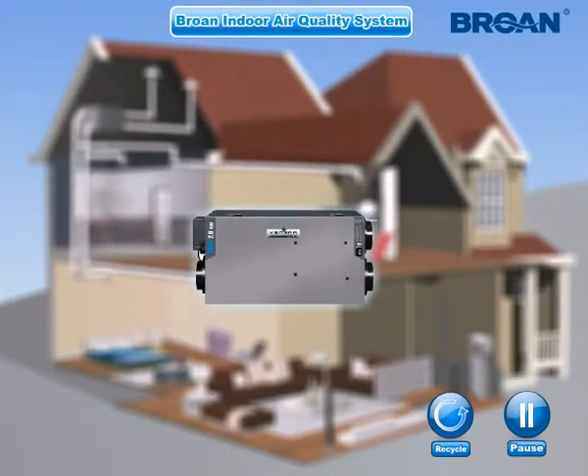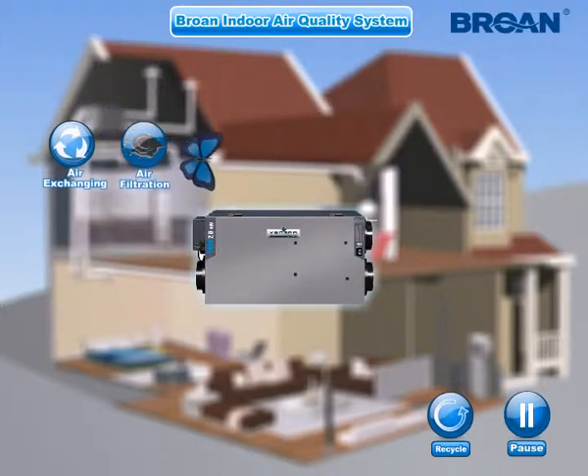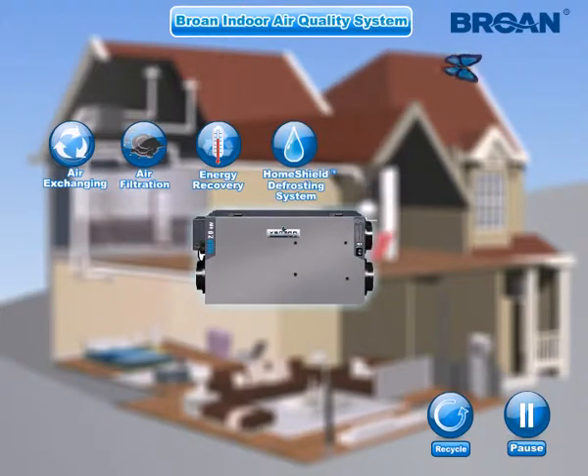Brone Indoor Air Quality systems are multifunction products for improving indoor air quality, such as air exchanging, fresh air filtration, energy recovery, and the products have many advantages and special features like the Home Shield defrosting system.